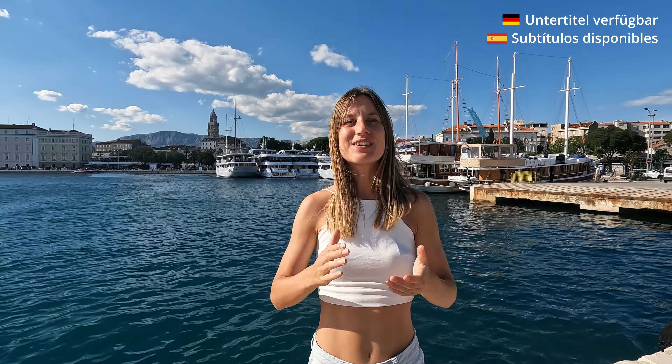Hello adventure seekers! For those who don't know me yet, I am Alina and I am taking you guys with my videos on my adventures around this planet. This time we are in Croatia — to be precise, we are in Split right now, and in this video I am going to show you around this city of Split. Let's go to the city center now. I will take you with me through the tour. Let's go!